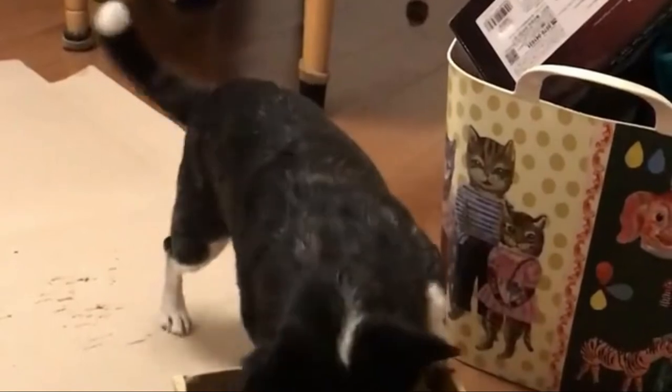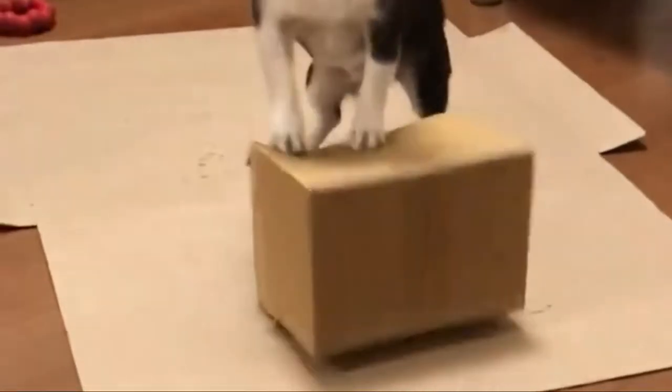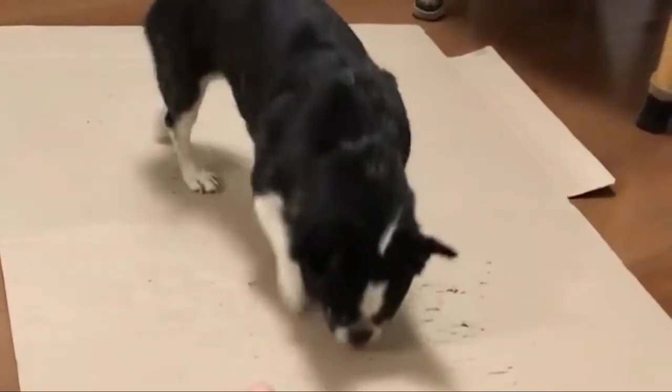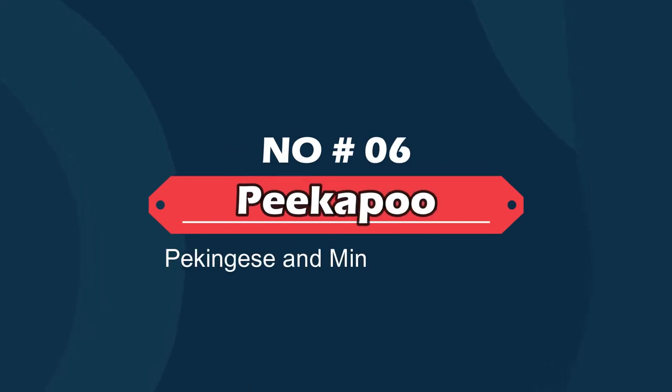Number five: Boston Z — Pekingese and Boston Terrier. The Boston Z is a cross between the Boston Terrier and the Pekingese. The best way to determine the temperament of a mixed breed is to look up all breeds in the cross, as you can get any combination of characteristics found in either breed.